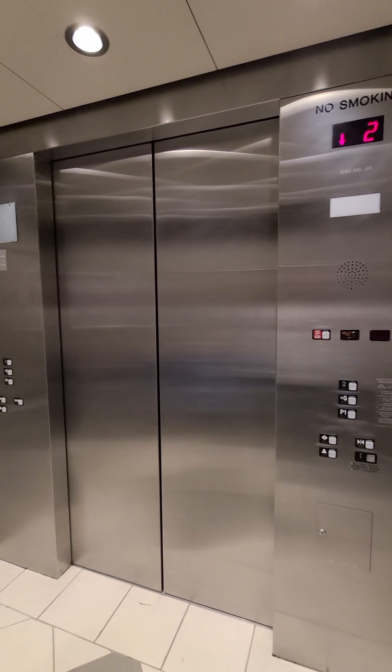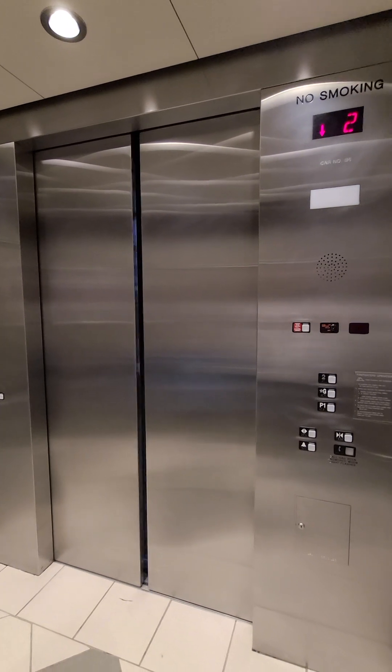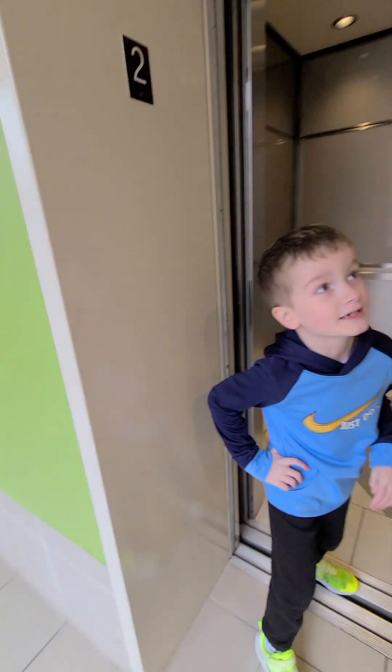We're up on TJ Maxx. So yellow. Hold the elevator for us — hold it!